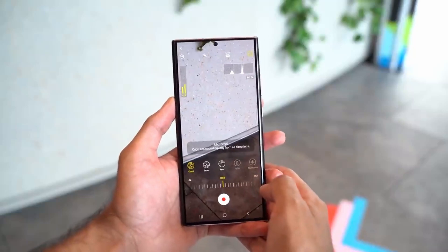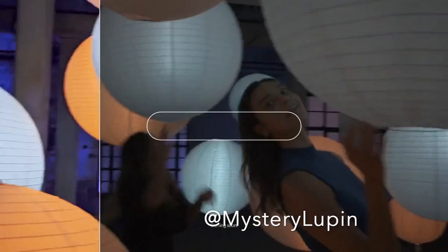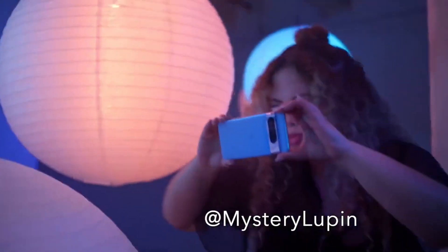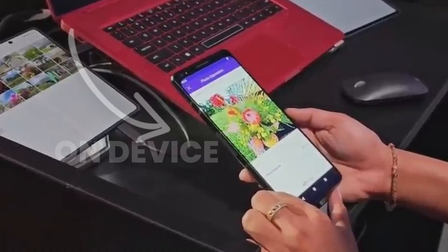Not only photos — the S24 Ultra also brings this feature to videos, similar to the Pixel 8 Pro, with a feature called Night Vision, which is more like a night mode for videos. Google uses cloud services to achieve this, but the S24 Ultra will do this on-device, thanks to the Qualcomm AI engine.